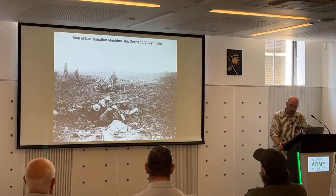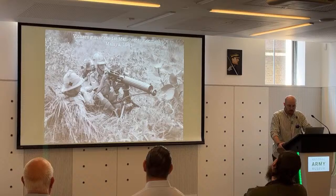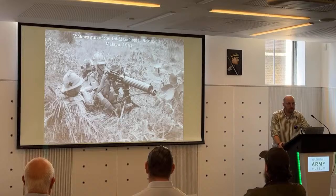Moving on — pepper pots. Anyone know what a pepper pot is? During the Second World War, the Vickers came back into its own, and indirect fire became even more sophisticated with specialist equipment developed. This photograph shows some of the First Manchesters in Malaya in 1941 — they're not engaged in indirect fire here, but it's a great photograph.